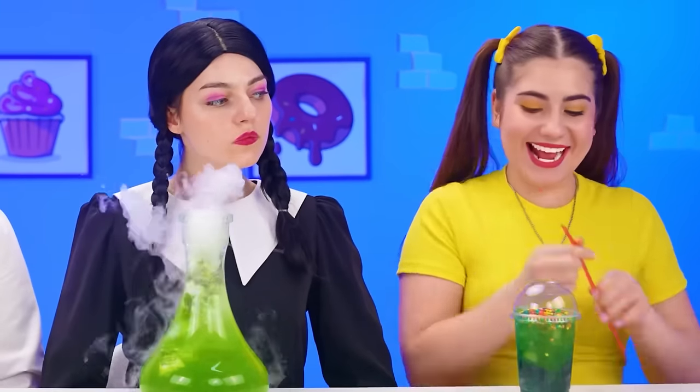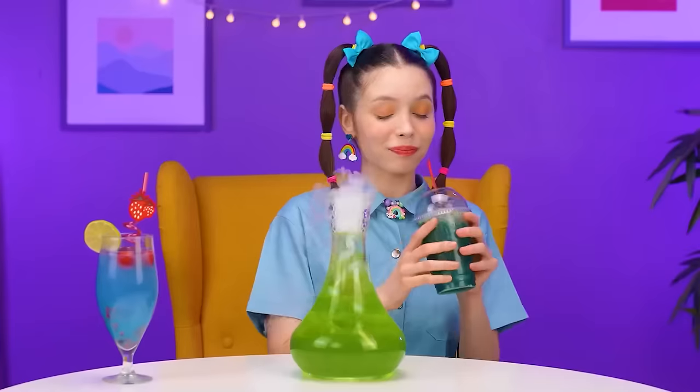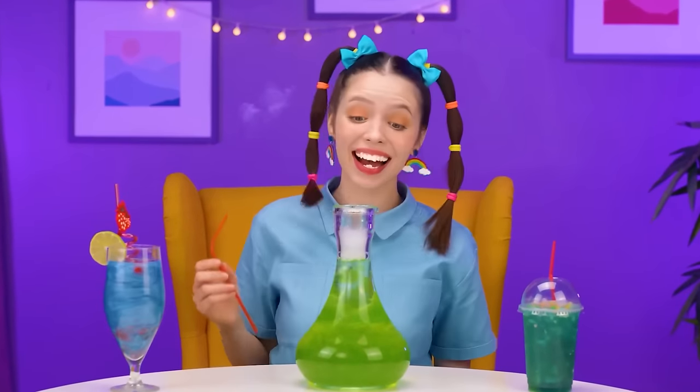Are you ready? Choose the winner! Well, Sophia, I guess we'll start with your cocktail. This is delicious! Well done! Wednesday's cocktail is a little creepy. I hope I don't get poisoned. This is actually good! Wow!